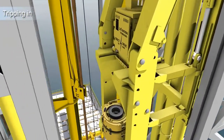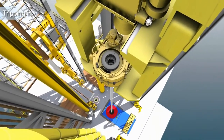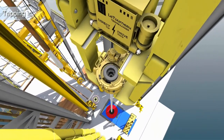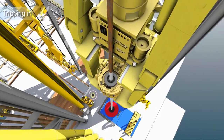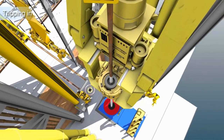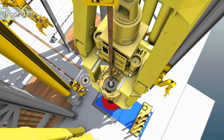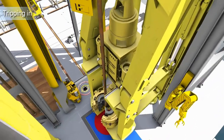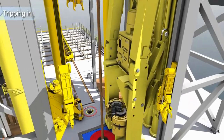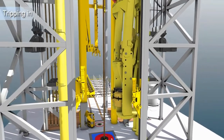As pipe is run in hole, a new stand is lifted in by the pipe handlers and made up while running in hole. When pipe is verified as made up by the lower system, the load of the string is transferred to the upper system while running in hole at constant speed. Tripping at constant speed eliminates pressure fluctuations which always occur if tripping is done in a conventional manner by setting pipe and slips for each casing stand.